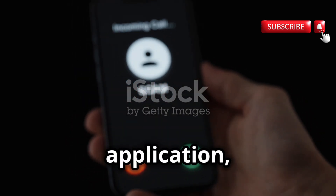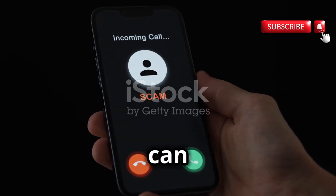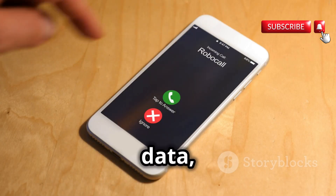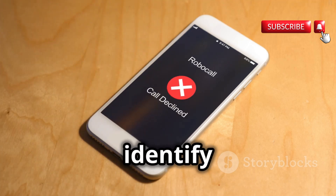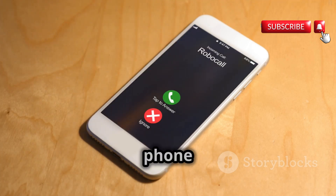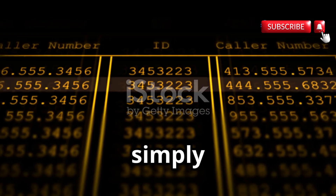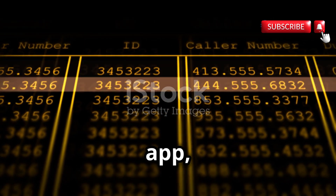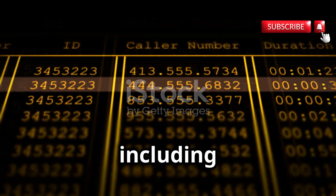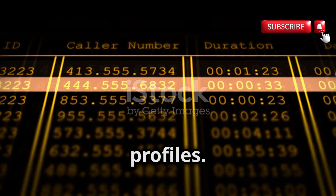Truecaller, a popular mobile application, exemplifies the ease with which phone number information can be accessed. With a vast database of user-contributed data, Truecaller allows users to identify unknown callers, block spam calls, and even search for phone numbers to reveal the names and locations associated with them. By simply entering a phone number into the app, users can potentially uncover a wealth of information about the owner, including their full name, address, email address, and even social media profiles.